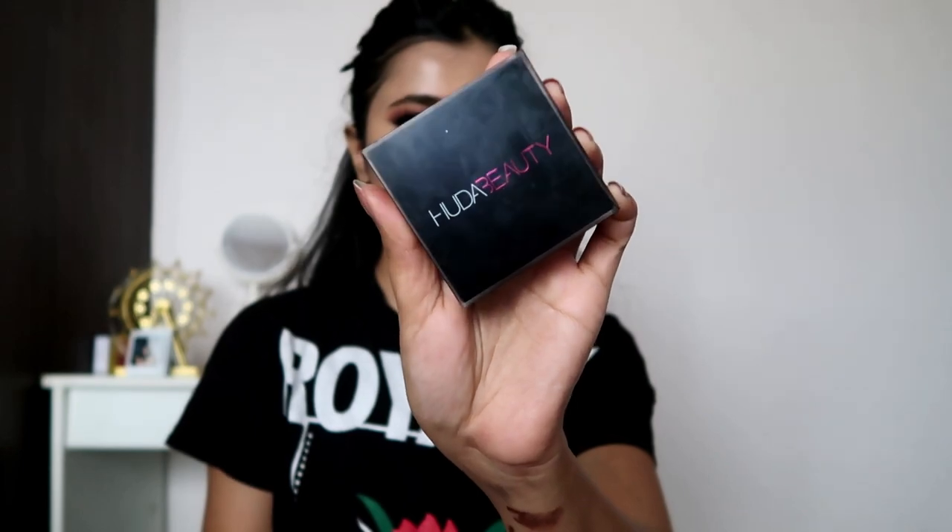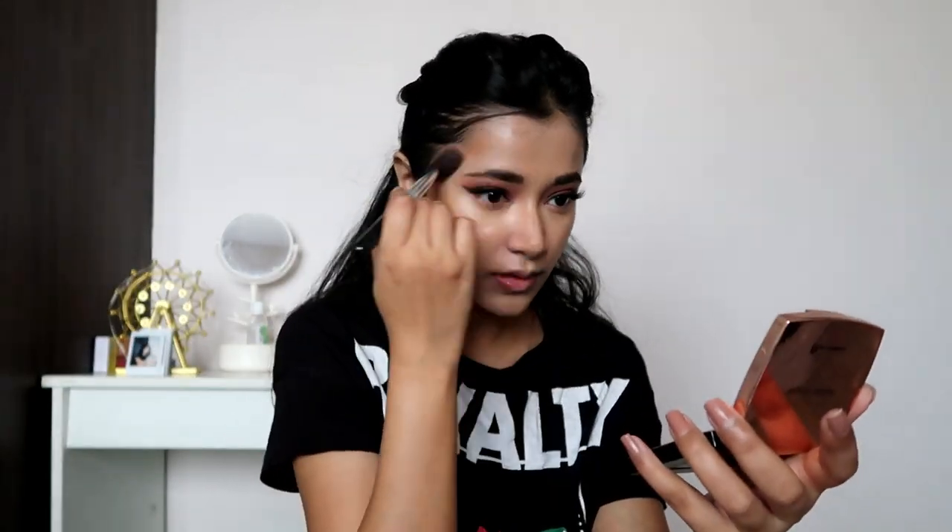Moving on to concealer — I'm using a mixture of two. First the Full Wear Concealer by L'Oreal for coverage underneath my eyes, and then the back take cover concealer to highlight my face on my nose, center of my forehead, and chin. Now it's time for one of my favorite products — the Hura Beauty Tantor. I apply it with a brush first on the areas where I want structure, and then once I'm happy with the placement I go in with a sponge to blend it all out. The definition it gives is beautiful.